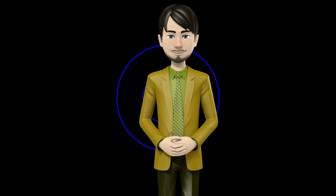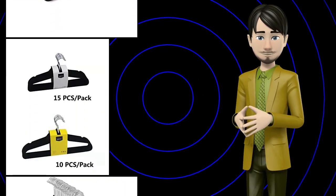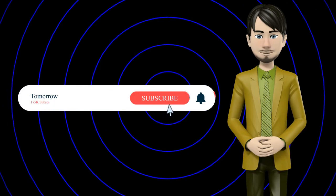Hi guys! In this video I will talk about amazing top 10 suit hangers. I hope this video will help you to make the right decision. If so, give me a like and subscribe to my channel. Also turn notifications on to receive amazing top 10 products videos.